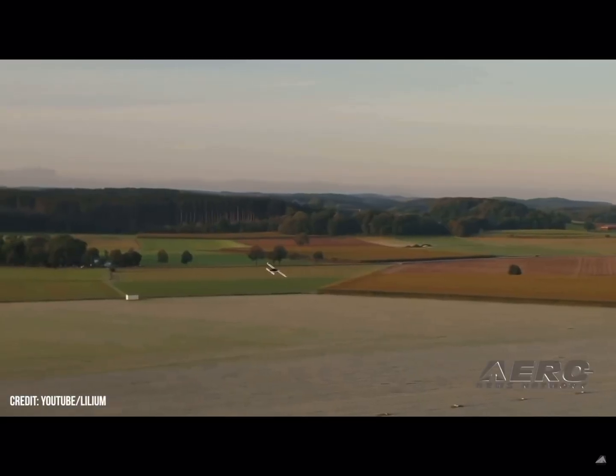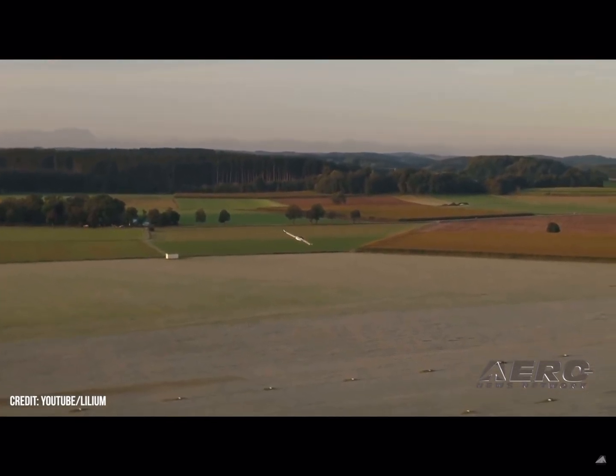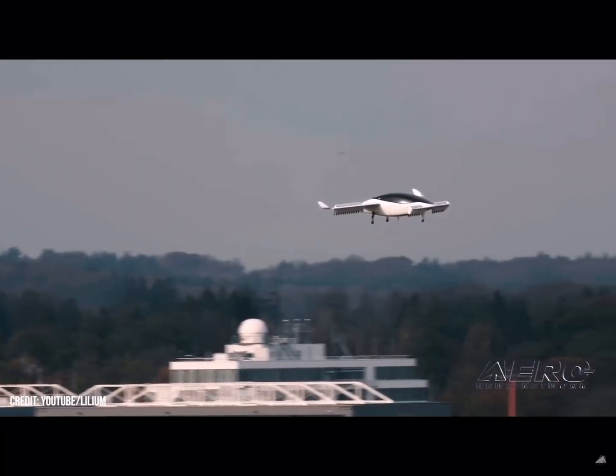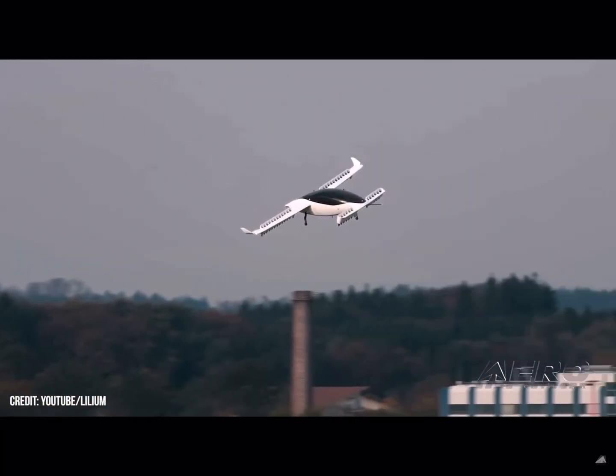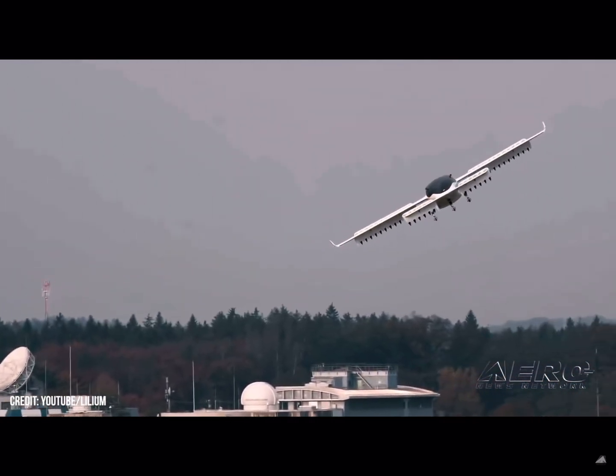Daniel Wygand, CEO of Lilium, expressed enthusiasm for the new test regimen: "We are excited to have kicked off our next phase of flight testing in Spain. This step takes us even closer to reaching our goal of creating a sustainable and accessible mode of high-speed, low-noise regional air mobility."